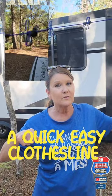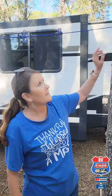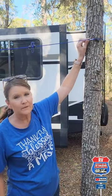Hey guys, I just wanted to show you what I found. I have a clothesline. It comes complete with the hooks and everything. The clothespins are already on it. Got it off Amazon. It hooks onto the tree with these little hooks here.